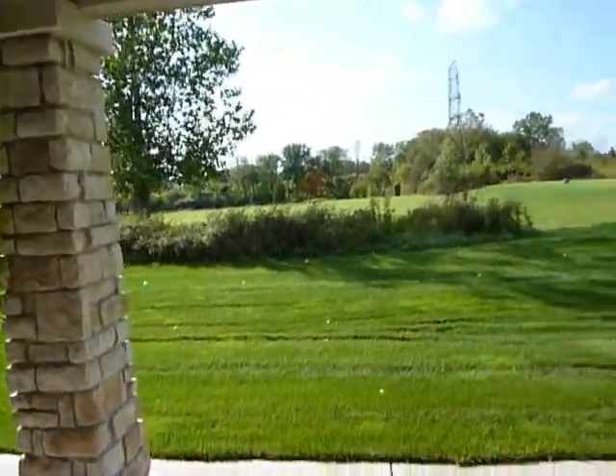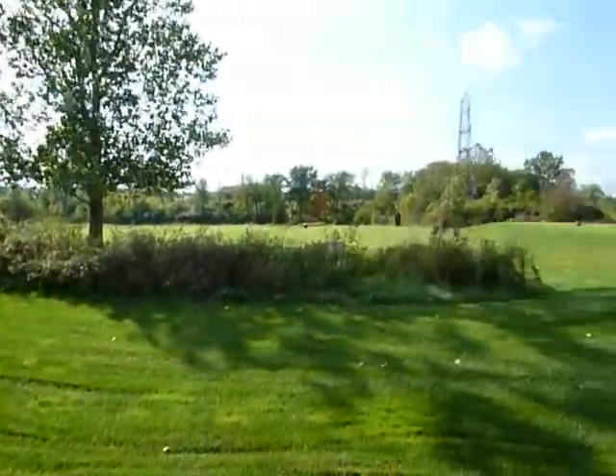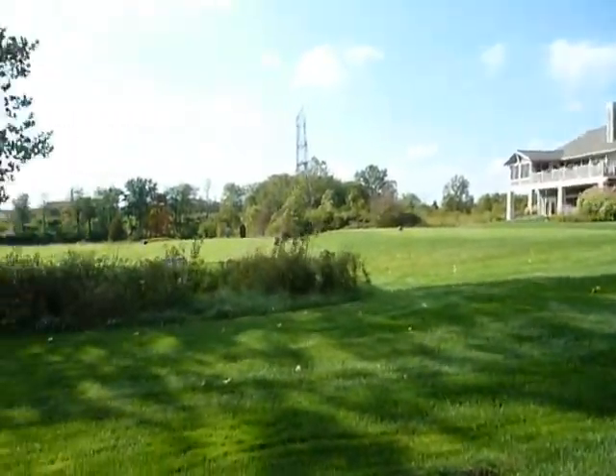It's a beautiful sunny fall day. You get a chance to see the view that you'd be able to enjoy while outside.